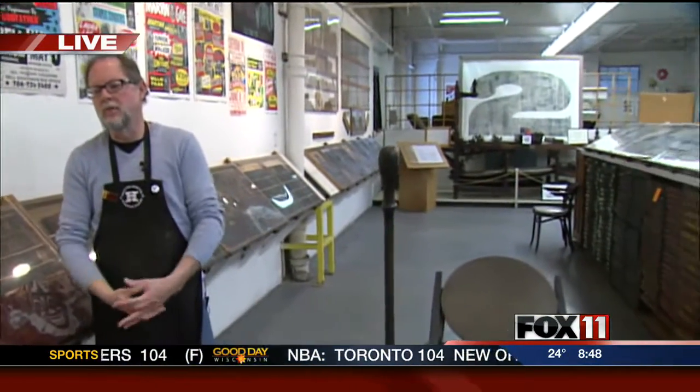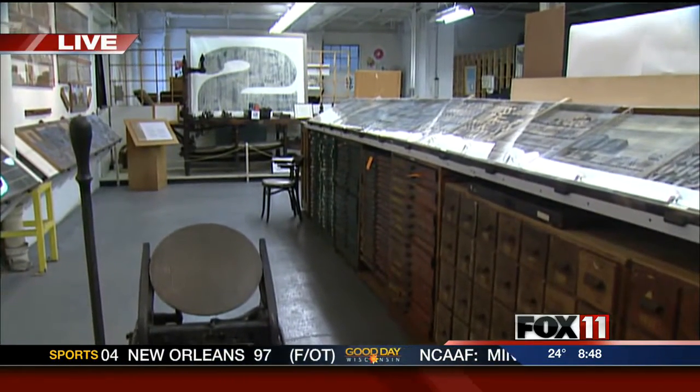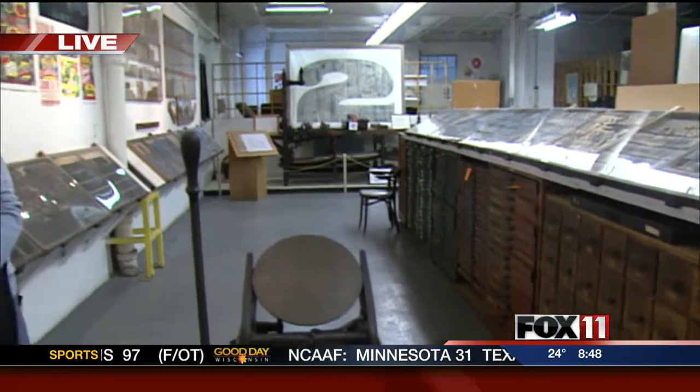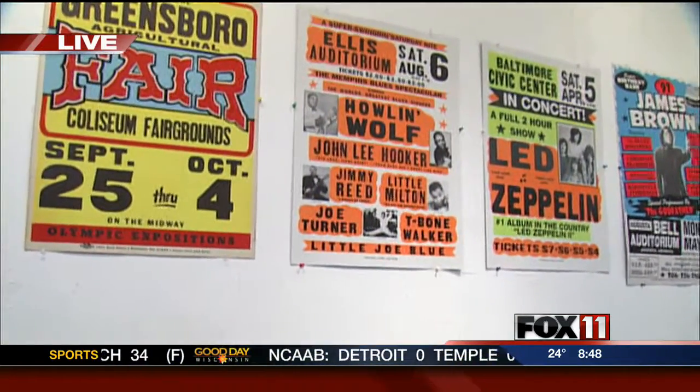One of the things that we tell people when we're giving them a tour is that printing history is American history. So while you take people through and you can show them the type and you can show them the presses and the processes that Hamilton used to cut the type, we also like to show off a lot of the things that have historically been printed over time because it was the way America advertised and communicated. One of the things I've got both next to me and behind me are posters that were printed in the letterpress manner.